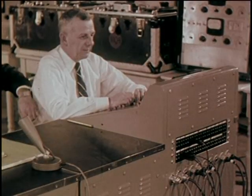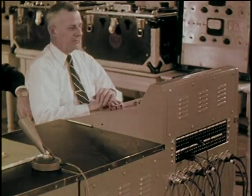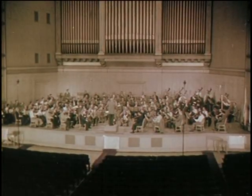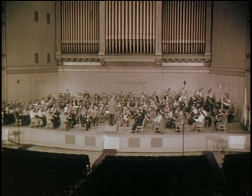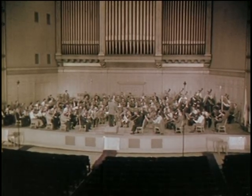Again, an easy solution might be found here by the arbitrary placement and control of many microphones. But again, it wouldn't be natural or faithful reproduction. Today, the engineers record the orchestra as a complete unit.